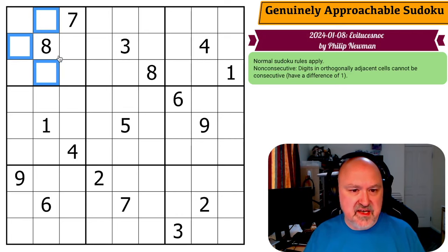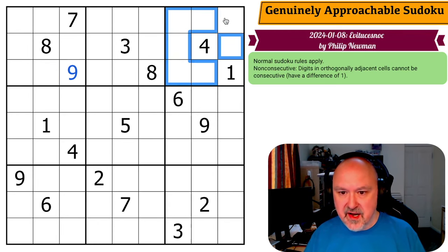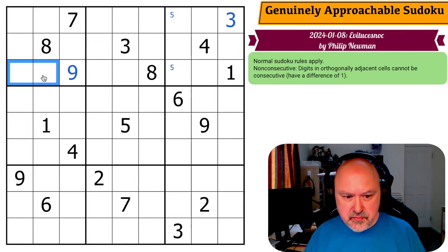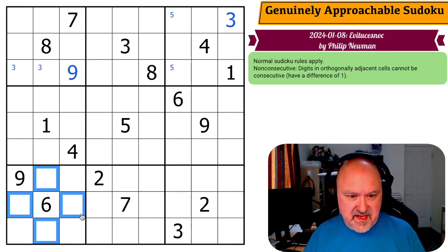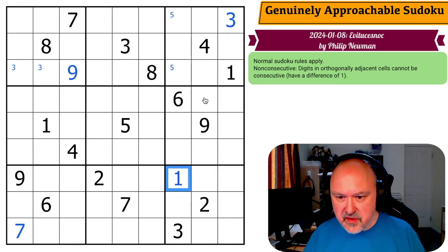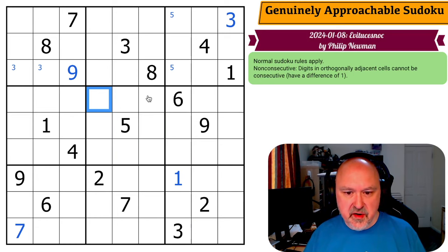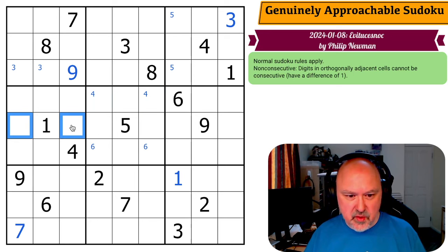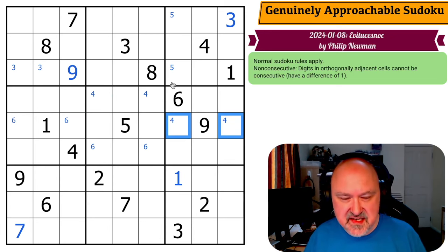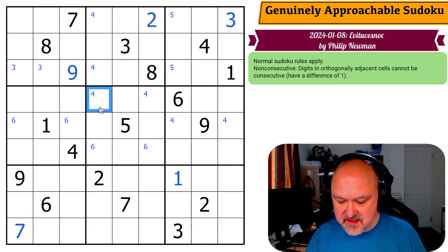Eight couldn't go next to seven or nine — I can't put nine in those, so this is a nine. Four can't go next to three or five — I can't put three there, so this is a three; five is in one of those two. Six can't go next to five or seven — I can't put seven in those, so this is a seven. Two can't go next to one or three, but I can't put one there, so this is the one. Five can't go next to four or six — I know four is up here and six is down here. Two and four cannot go in those — so this is the two, four is in one of those two, which means that's not the four and this is the four.